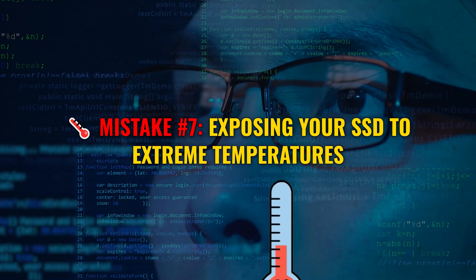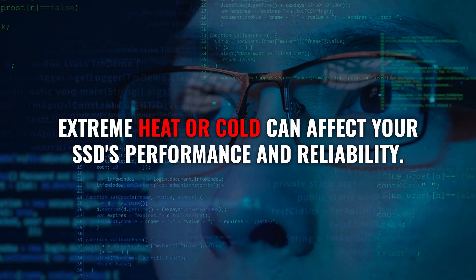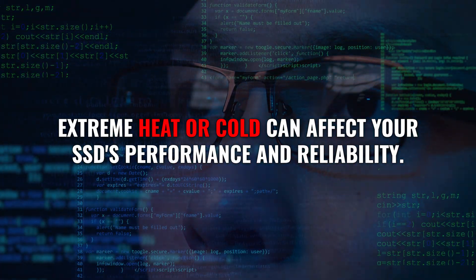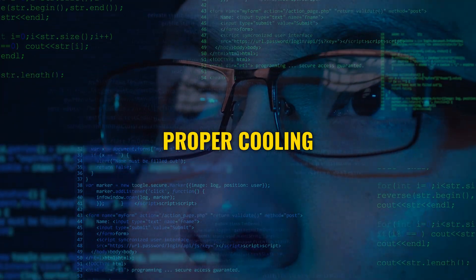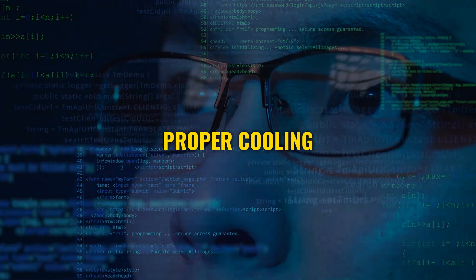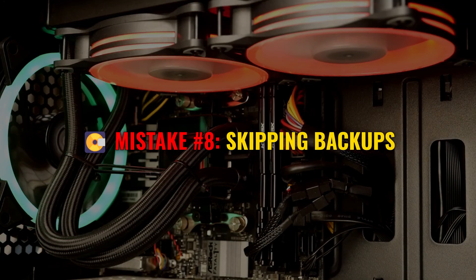SSDs are tough, but they're not invincible. Extreme heat or cold can damage your drive and cause performance issues. Make sure your system has proper cooling to keep your SSD within the recommended temperature range.